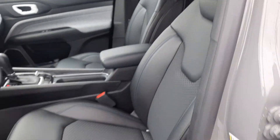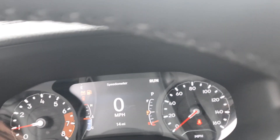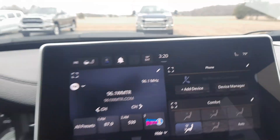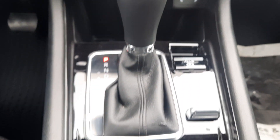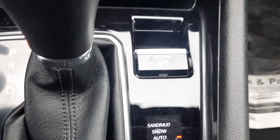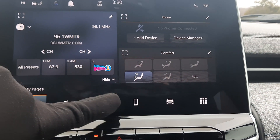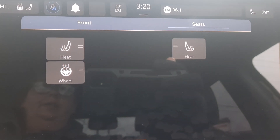The driver's seat is power adjustable. We've got menu controls and cruise control. Center stack. Four-wheel drive options. Backup camera. We've got heated front seats and a heated steering wheel.